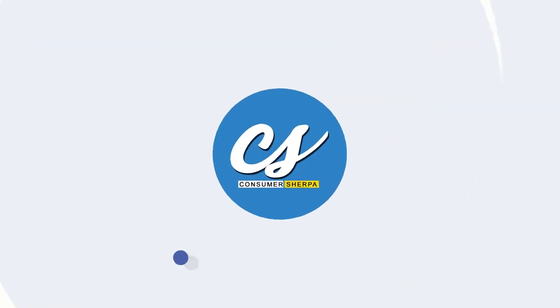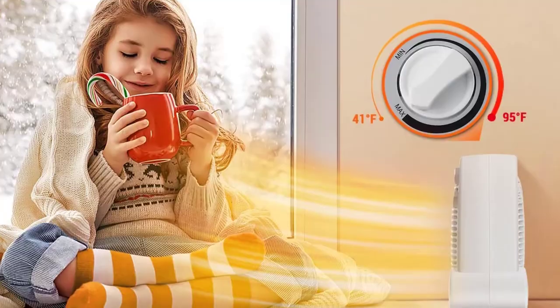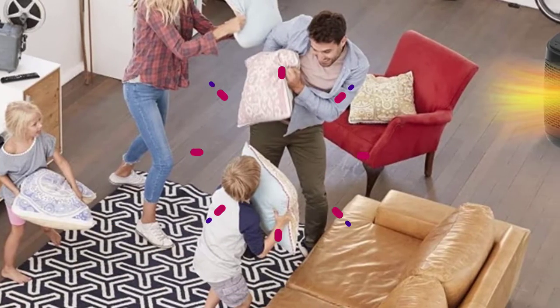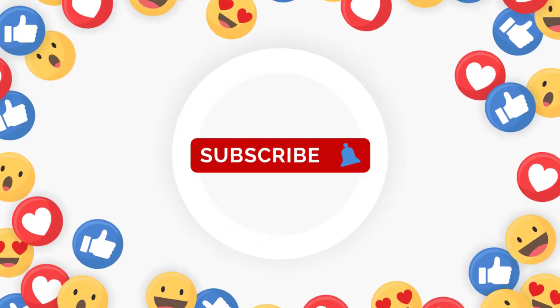What's up folks, welcome to Consumer Sherpa, your number one source on the web in the home appliance department. Today we'll talk about heater safety for kids and how to approach the use of heaters if you have children in your home. Hit the like button, subscribe, and let's dive in.